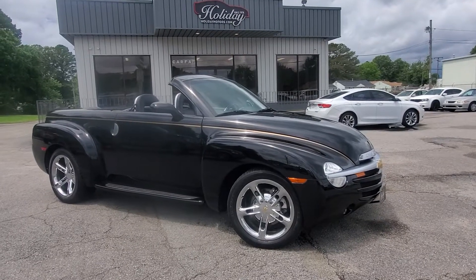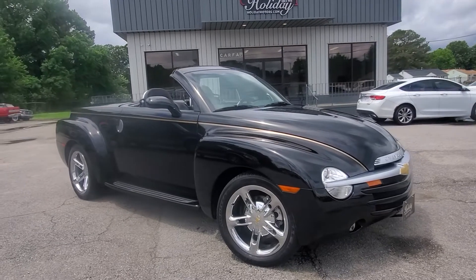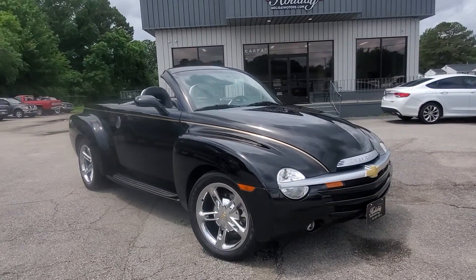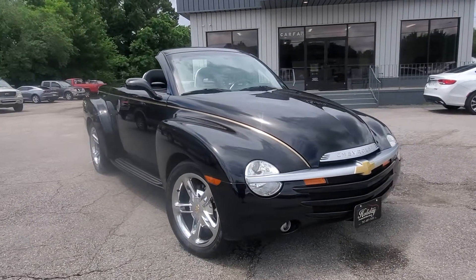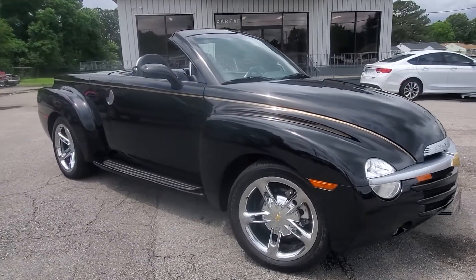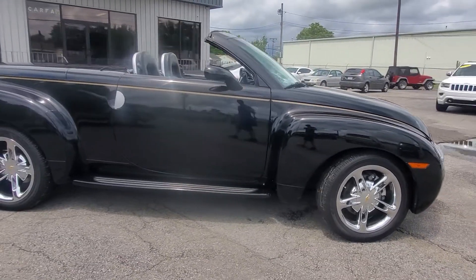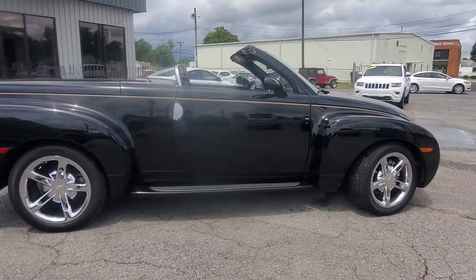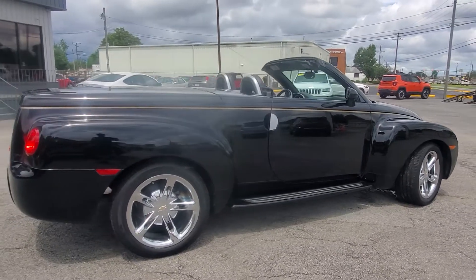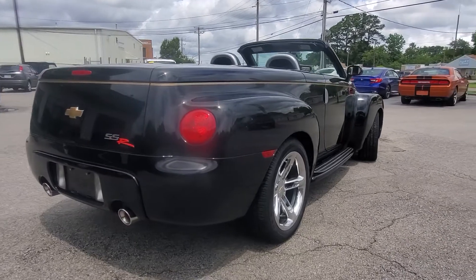Hey, what's up everybody, it's Chad Henry here for you again at Holiday Motors today with this awesome 2005 Chevrolet SSR that we just traded in. This is a 2005 with the 6-liter LS engine in it — tons of power, tons of fun to drive, and a really cool vehicle. Just 32,000 miles on it and in extremely good shape.